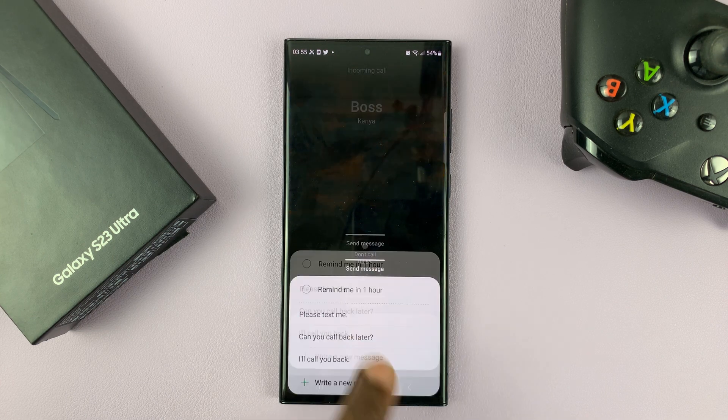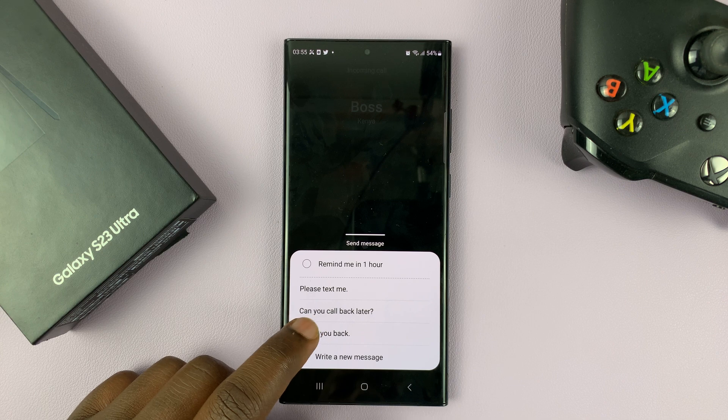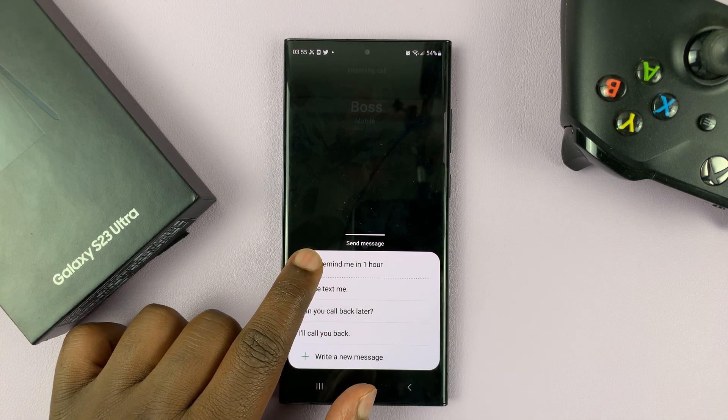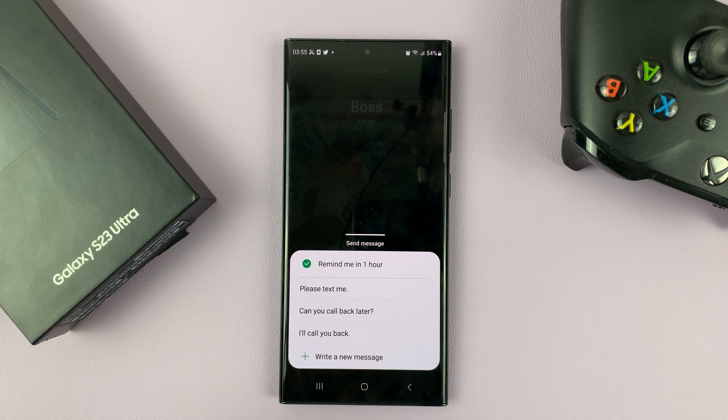Now also, as you swipe up to reject with a text message, you can also choose 'Remind me in one hour,' so that your phone can remind you that there was an incoming call in the next one hour. So maybe if you want to call back, you can always do that.